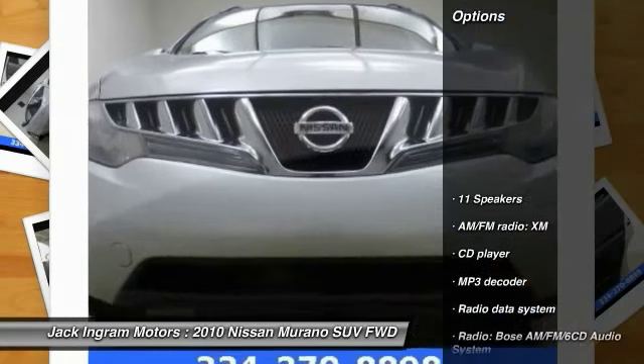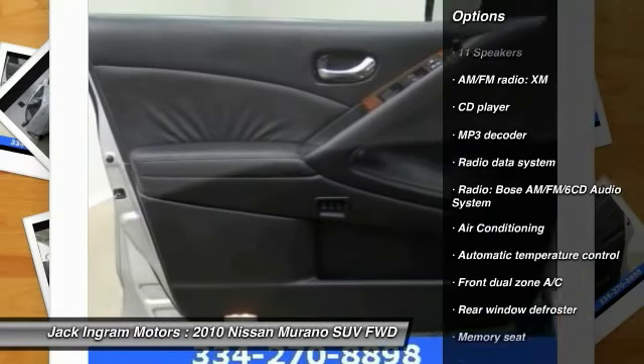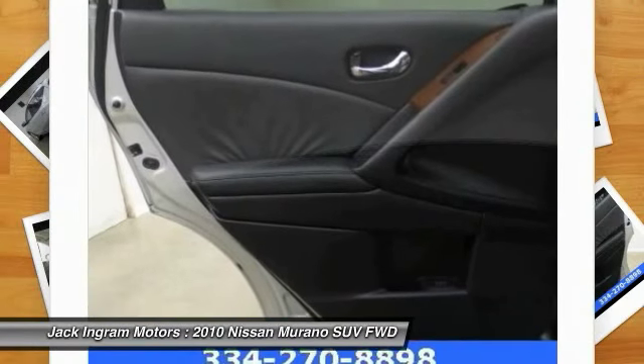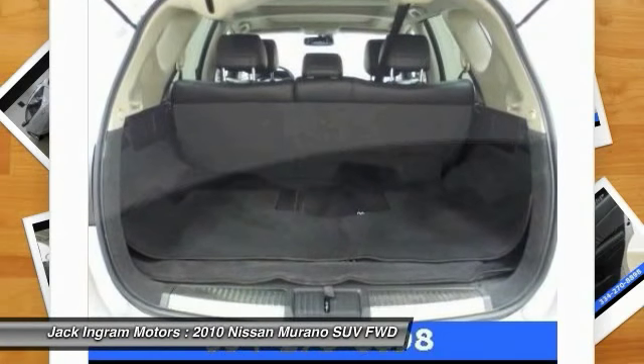Here are some of this vehicle's great options: Bose sound system, power passenger seat, traction control, backup camera, dual airbags, air conditioning, front power steering, alloy wheels, four-wheel disc brakes, center armrest.